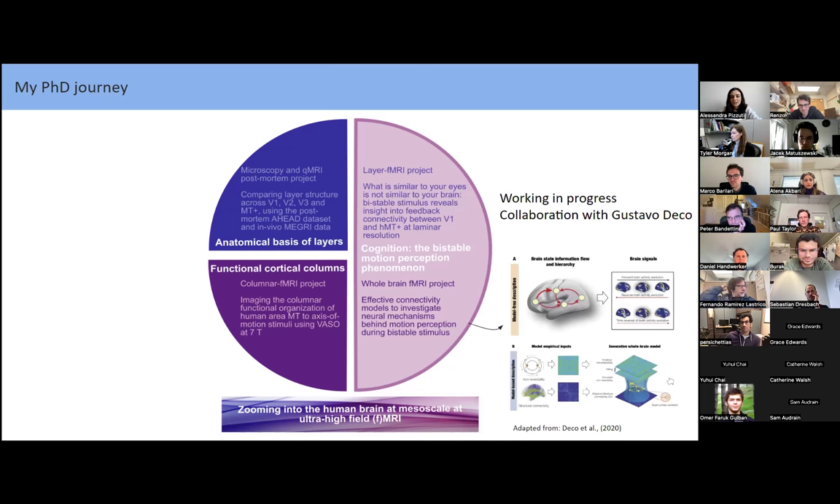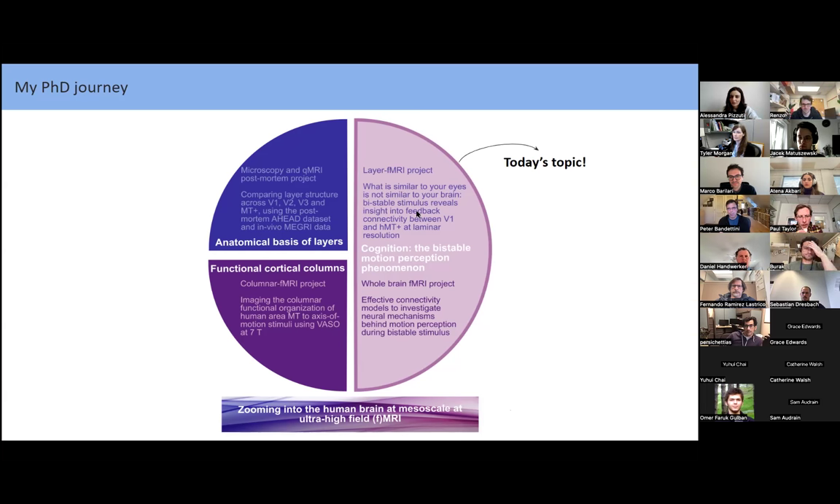The last part of my PhD has a purely cognitive neuroscience question. We are interested in bistable motion perception. We conduct two complementary experiments: a whole-brain fMRI project — in collaboration with Gustavo Deco — applying effective connectivity models to understand the mechanisms behind motion perception considering the whole brain; and a layer fMRI project, which is the topic of today.